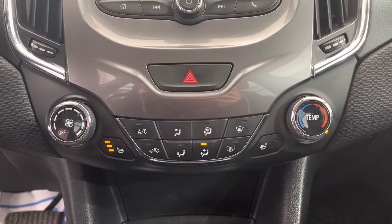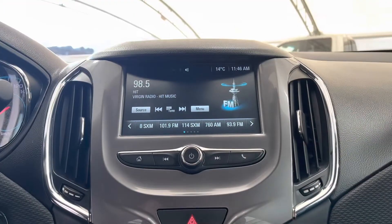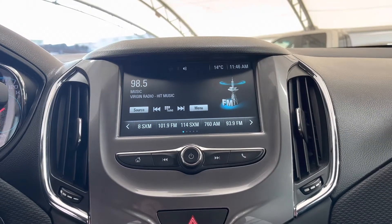Down here we're looking at our climate controls, and right above it is our touchscreen infotainment system.